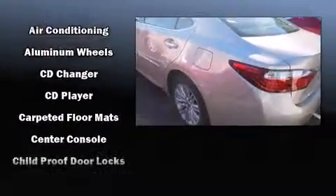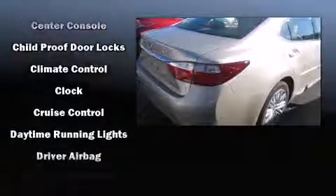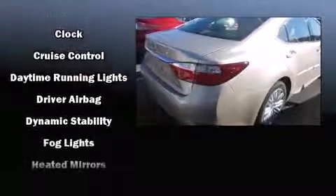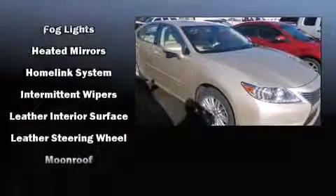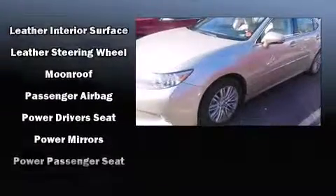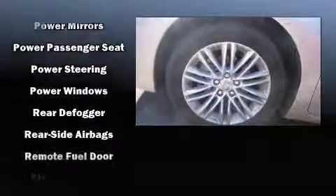Lexus also prioritized safety and security with features such as front and rear side impact airbags, traction control, a security system, an emergency communication system, and four-wheel disc brakes with ABS. This car was designed with safety in mind, allowing you to drive with even greater assurance.